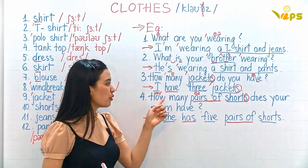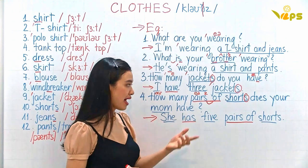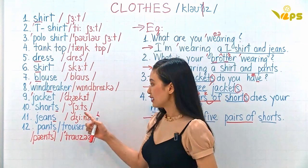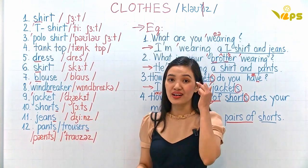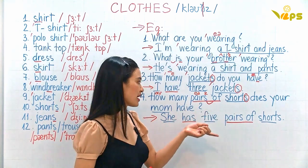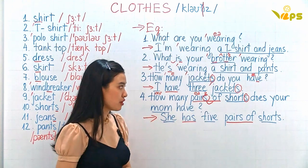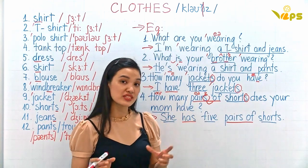Number four: How many pairs of shorts does your mom have? We say 'pairs of' for things that come in two parts together, like glasses, earrings, shorts, jeans, pants, or shoes. So you say 'pairs of'. How many pairs of shorts does your mom have? I use 'do' for 'you', but since 'mom' is singular, we use 'does'.